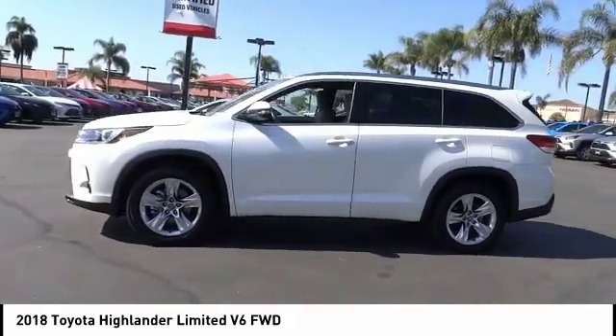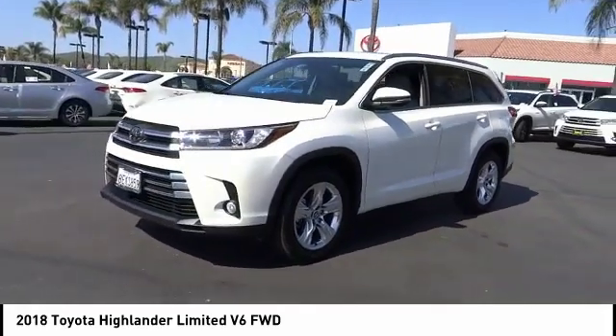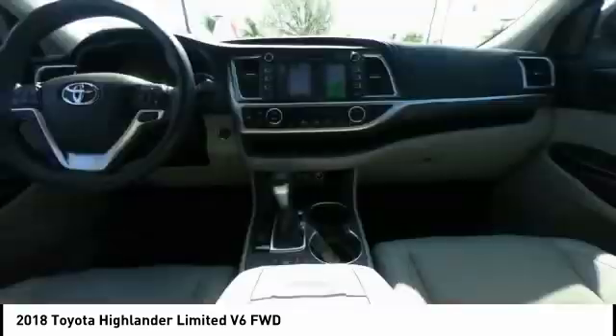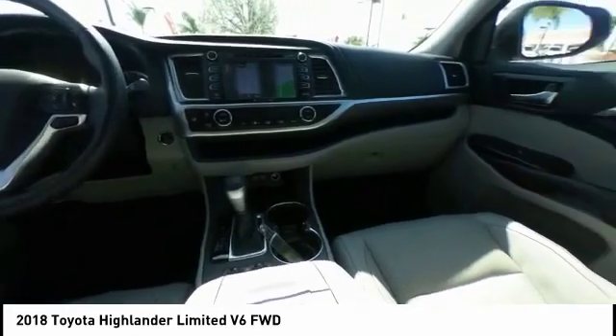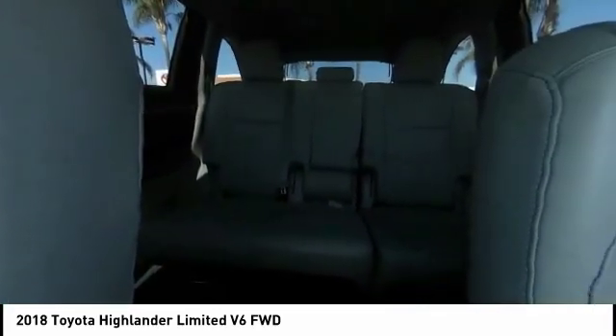Here are some of this vehicle's great options: navigation system, power lift gate, traction control, power passenger seat, dual airbags, air conditioning, alloy wheels, power steering, four-wheel disc brakes, universal garage door opener.